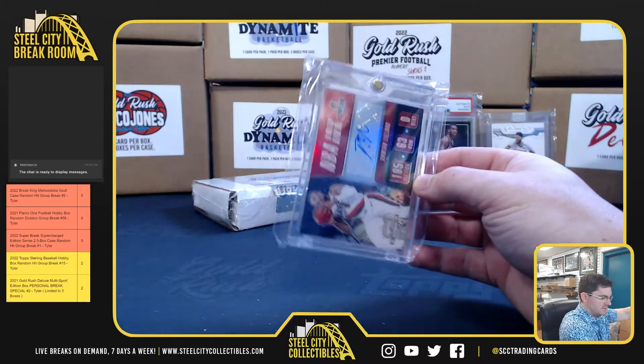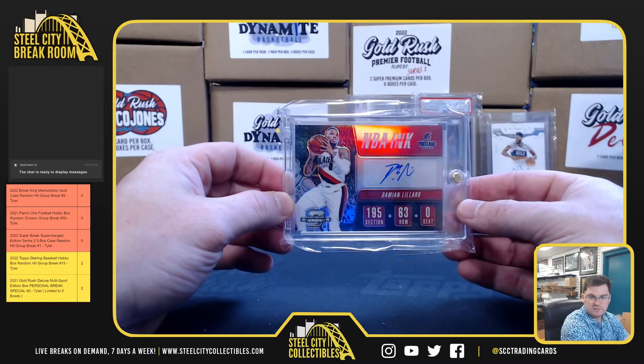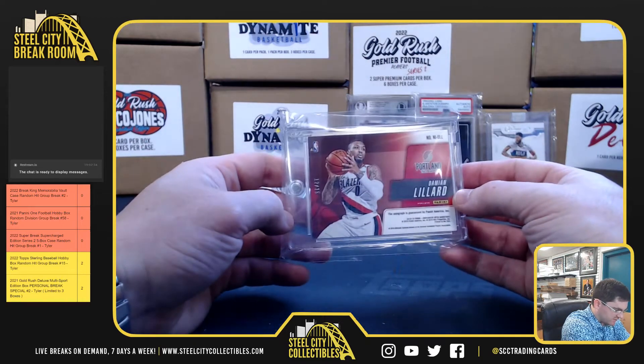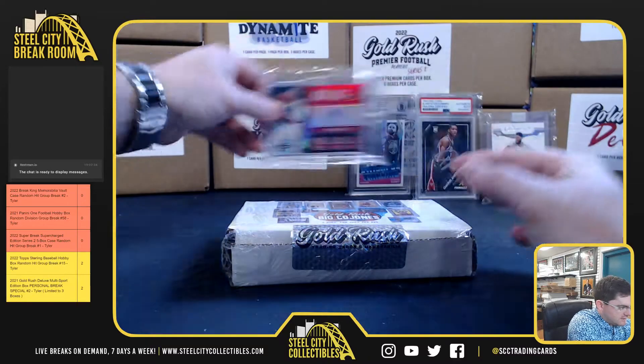Dame Lillard, NBA Ink from Optic Contenders. Damian Lillard — that's going to be 12 of 25. Nice card.